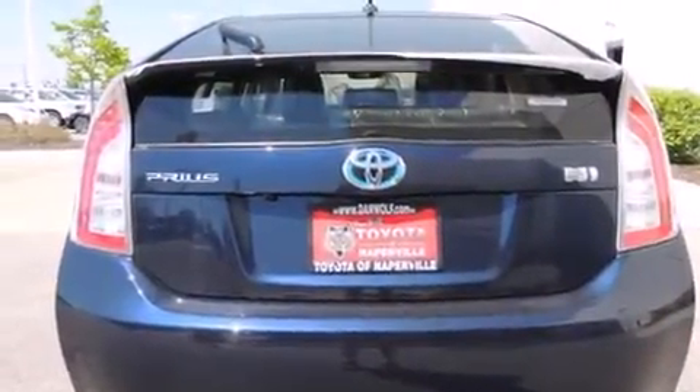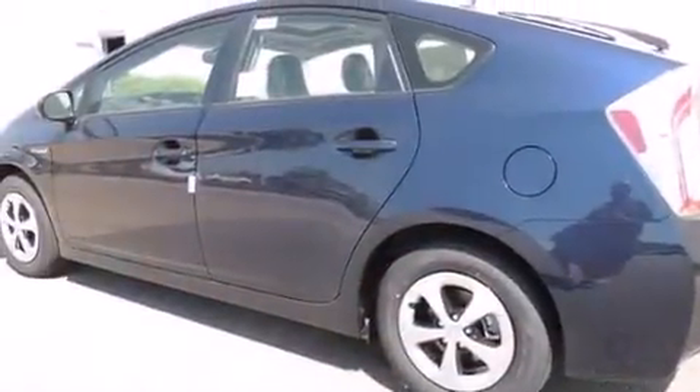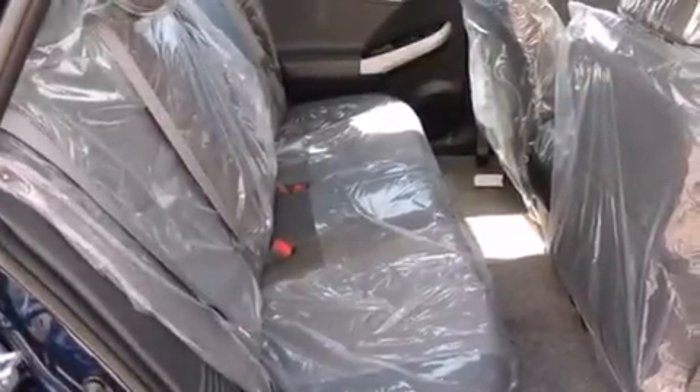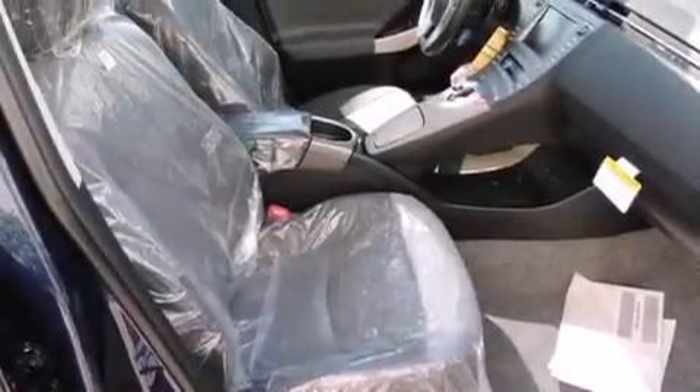The following features are also included: a split folding rear seat, cruise control, an auto dimming rear view mirror, a CD player, a passenger side vanity mirror, side impact airbags, a home link feature, a rear window defroster, a keyless entry system, and an automatic climate control system.